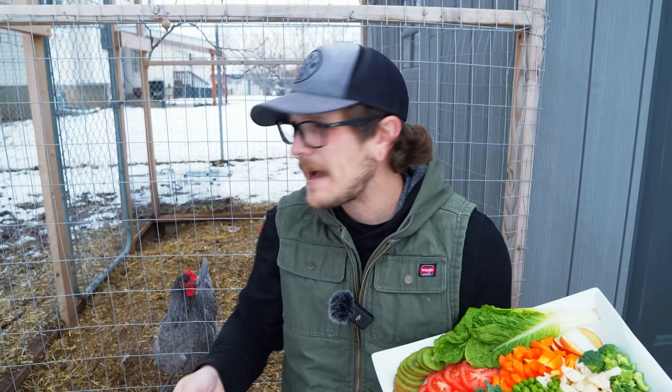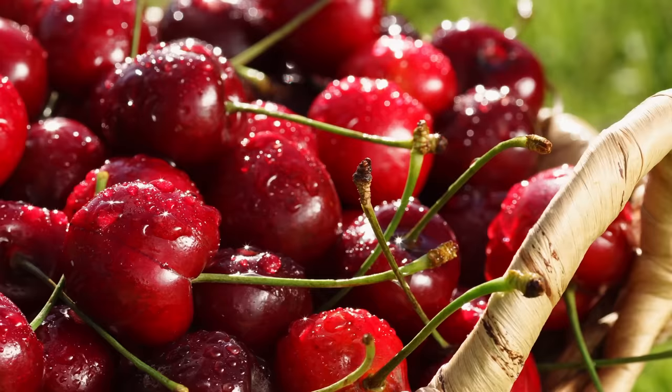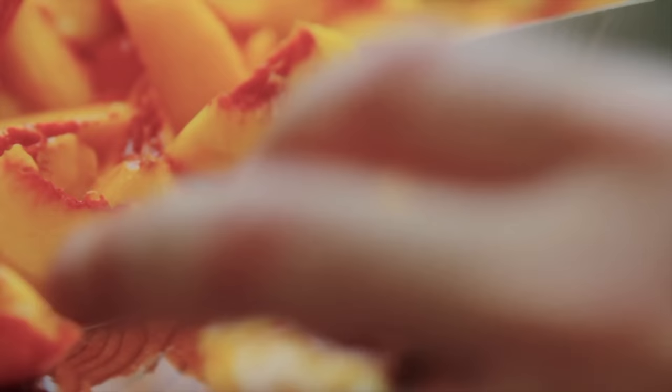So what we have here today, we've got some chopped up apples. Some other fruits you can give them are peaches, apricots, and cherries — any of those fruits that have pits in them — but you are going to want to remove those pits before you feed them to your birds.